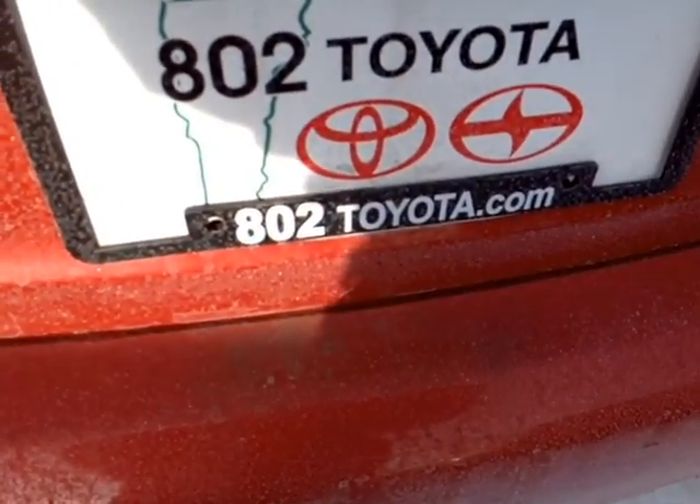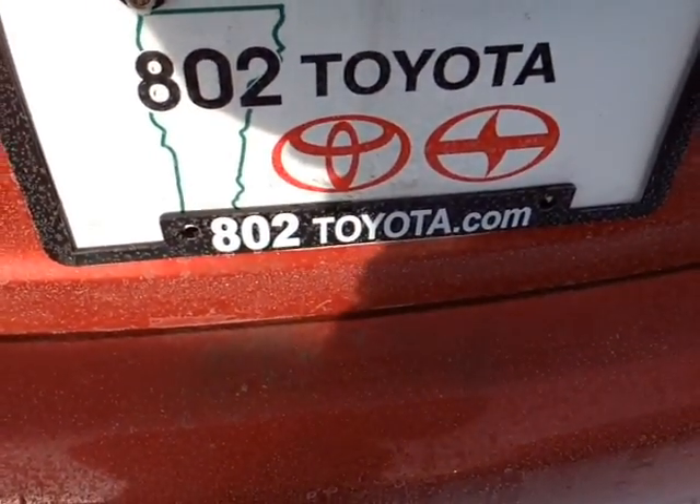Again John, thanks so much for spending a few minutes with me this morning on this pre-owned 2010 Toyota Corolla LE. Looking forward to hearing from you very soon right here at 802toyota and 802usedcars.com. Have yourself a great day, John.